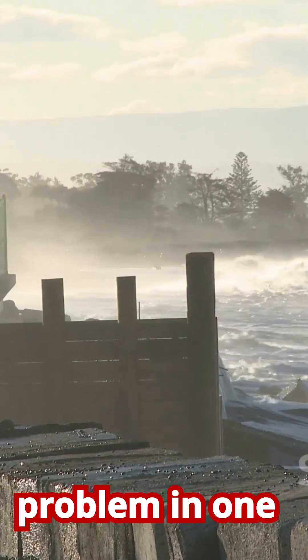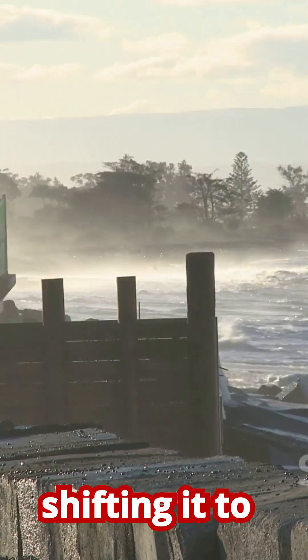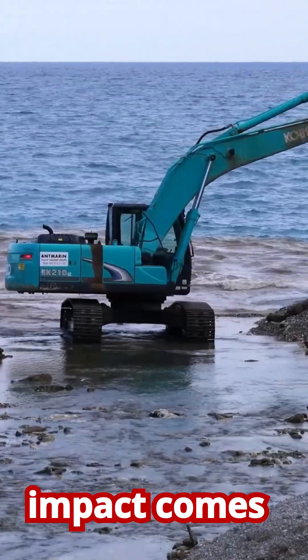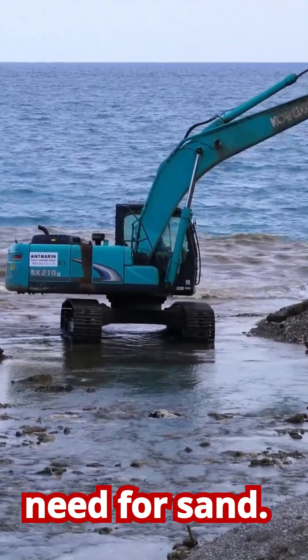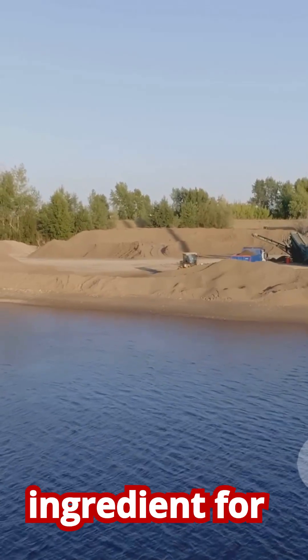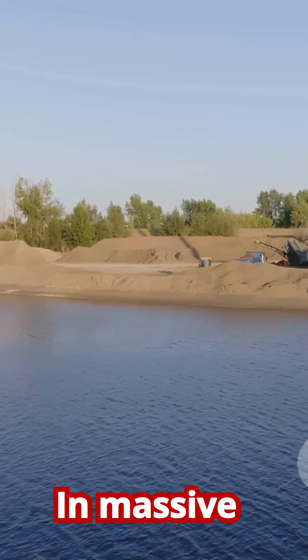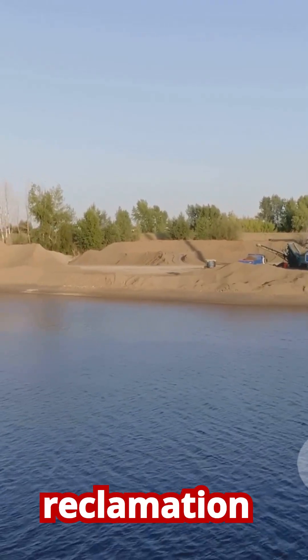We essentially solve the problem in one spot by shifting it to our neighbors down the coast. Another major human impact comes from our insatiable need for sand. Sand is a critical ingredient for making concrete, glass, and electronics, and we use it in massive quantities for construction and land reclamation projects.